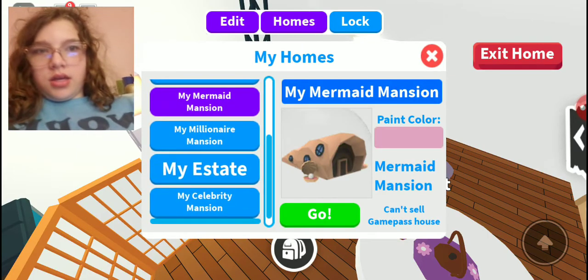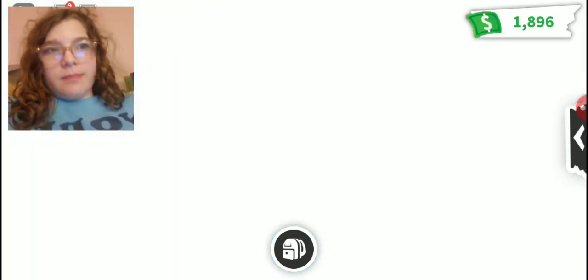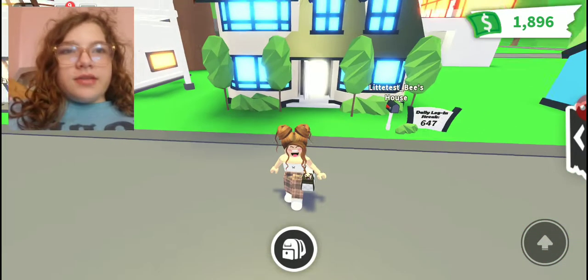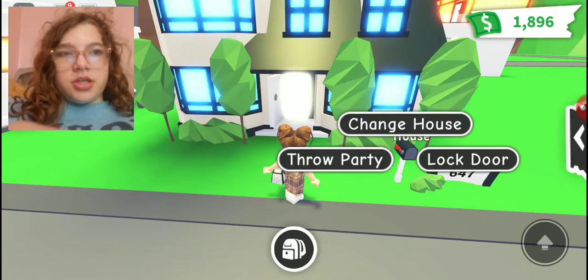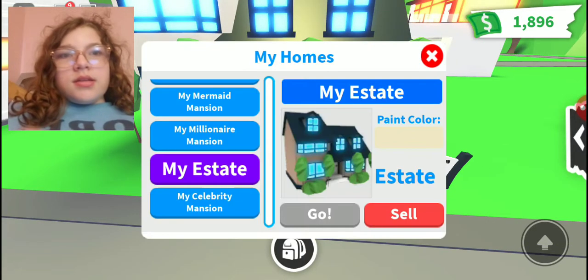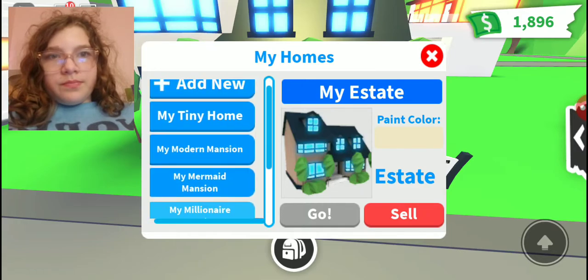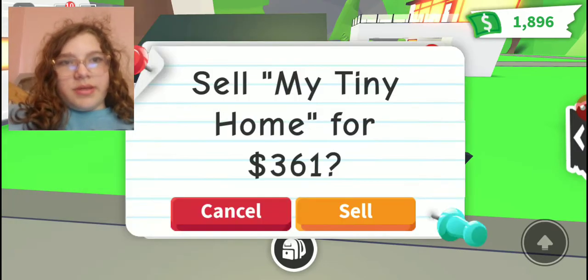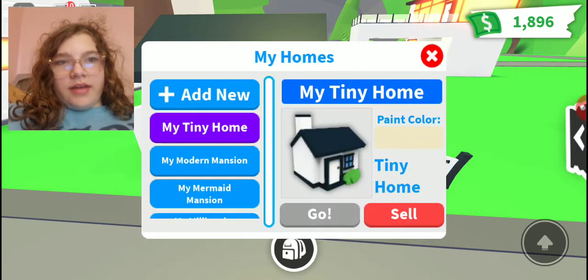So I'm going to switch to my estate because this is the house that I build on. I only have $1,000, so I don't have that much, but I'm going to delete a house. My tiny home is the one I was just in. Let's see how much money I can make. Okay, let's just do it.